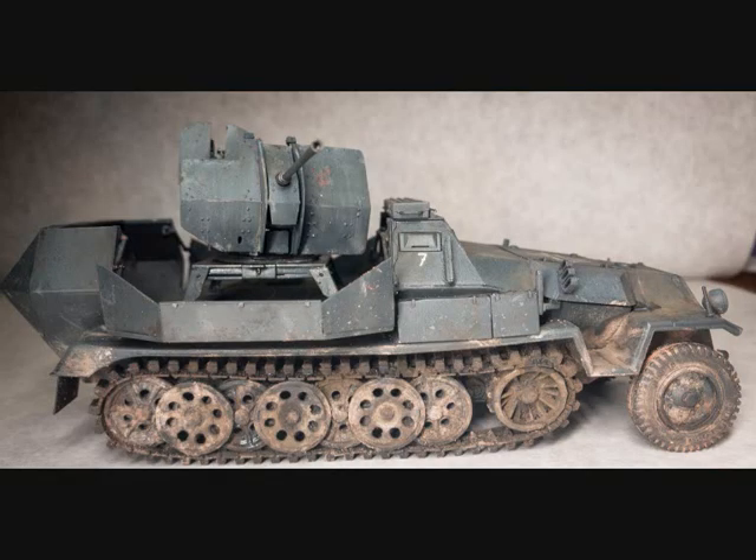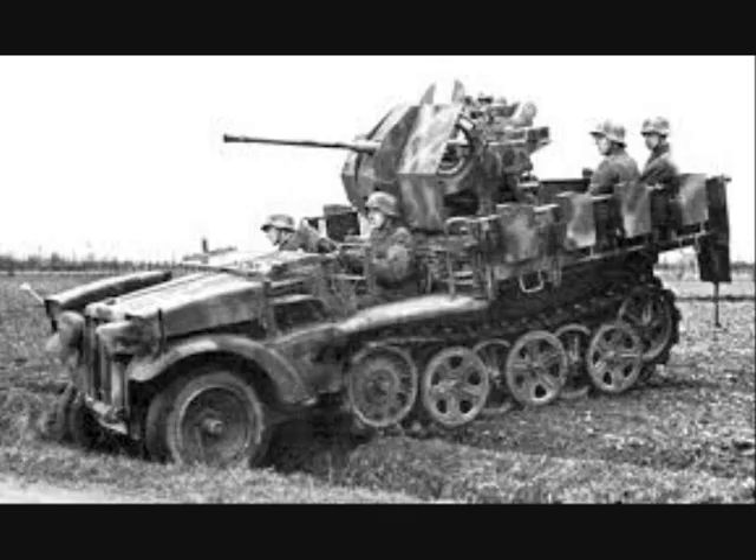Nonetheless, they were useful for air defense and provided better protection for the crew than the open mounts on the Sonderkraftfahrzeug 8 and 10 tractors.